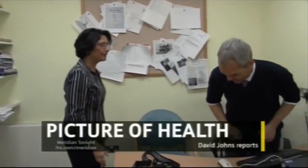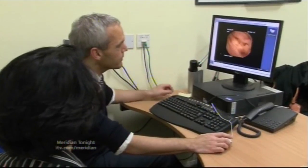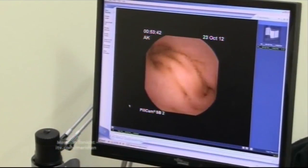Anita Koschel is visiting her consultant to watch a most unusual film of the insides of her bowel. She's one of the first people in East Kent to use a special form of diagnosis which has previously only been available at hospitals in London.